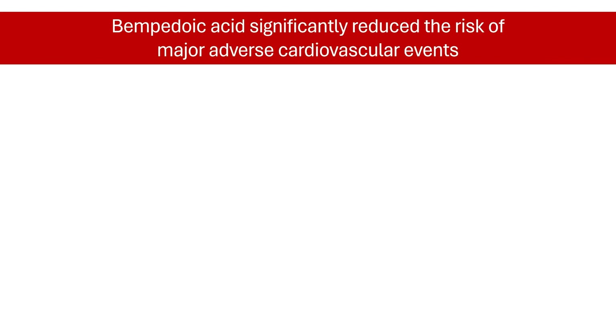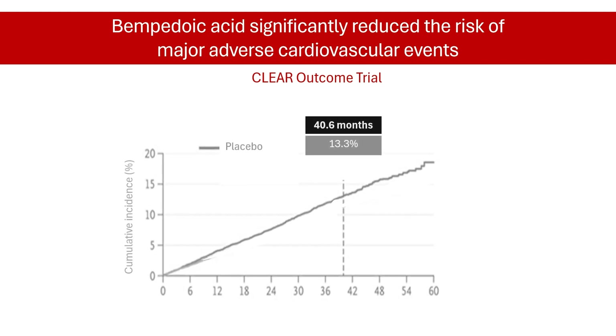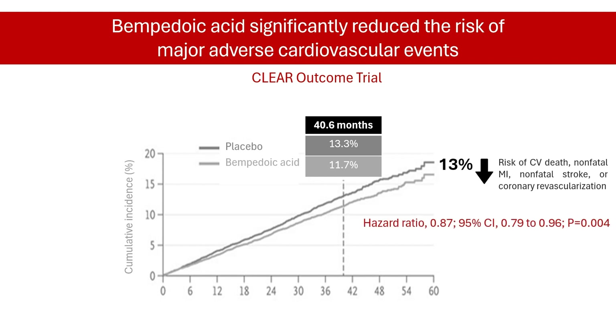In addition, bempadoic acid has also proved to be effective in lowering the risk of cardiac events. The CLEAR Outcomes study enrolled nearly 14,000 statin-intolerant patients. Compared with placebo, bempadoic acid reduced the relative risk of death from cardiovascular causes, non-fatal myocardial infarction, non-fatal stroke, or coronary revascularization by 13%.